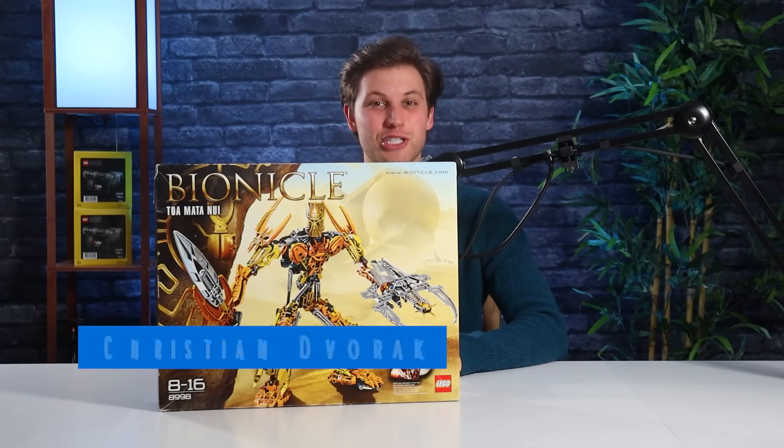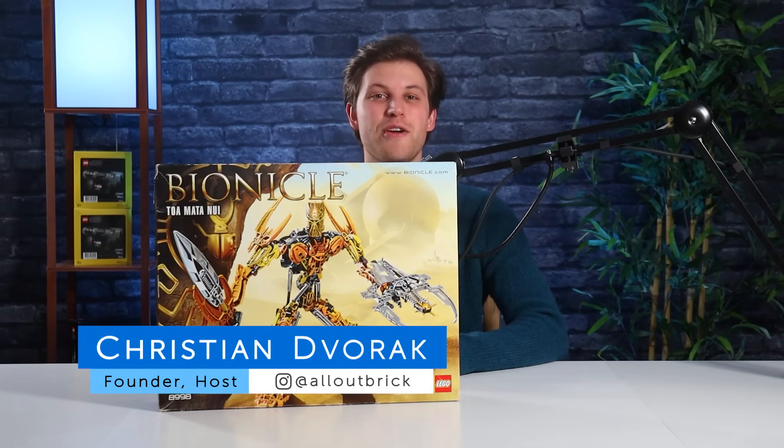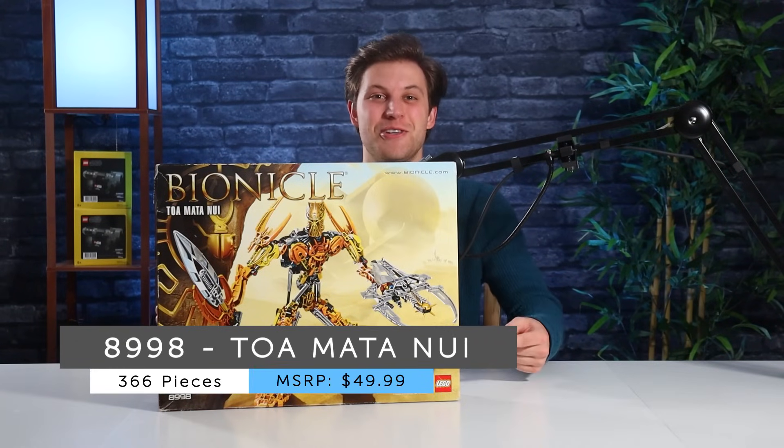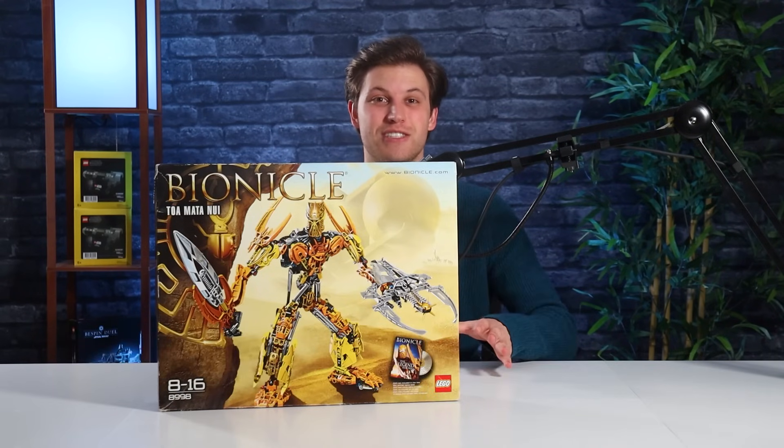Hey everyone, I'm Christian from All Out Brick. Welcome to another Mata Nui Monday. As always, the best way to tag along with us every week is to subscribe and turn on notifications. This week we're going to be taking a look at set 8998, Toa Mata Nui, which was released in 2009 as a Toys R Us exclusive set.